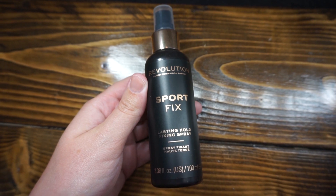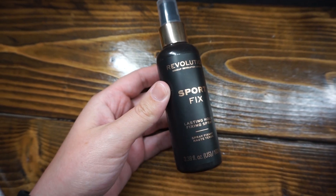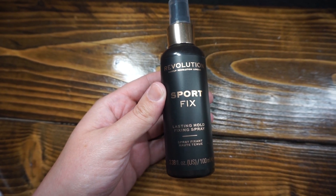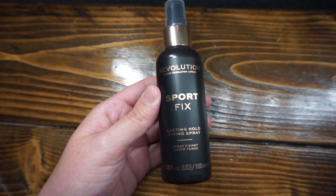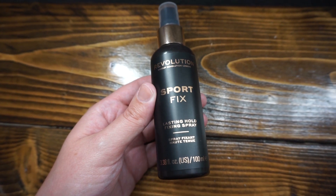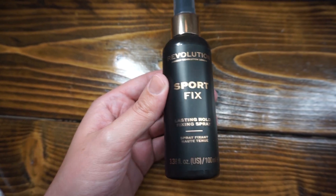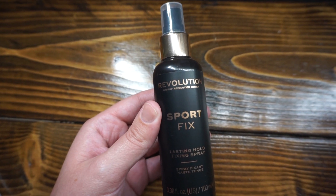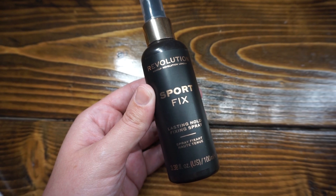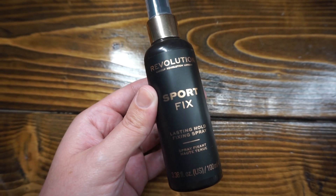I literally always forget to film my setting spray because I forget to put it on until I'm about to leave the house. The best setting spray: Revolution has a bunch of different setting sprays and some of them are crazy strong, and this is one of them — the Sport Fix Lasting Hold Setting Spray. Put this on and your makeup's going nowhere, especially if you use it after primer, after cream steps, after powder steps, and right at the end of your makeup. Your makeup isn't going anywhere all summer.